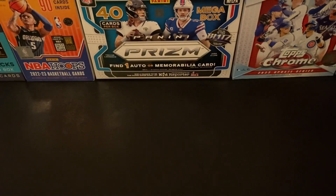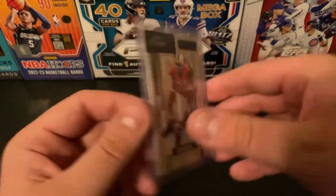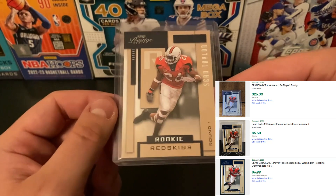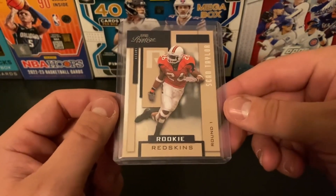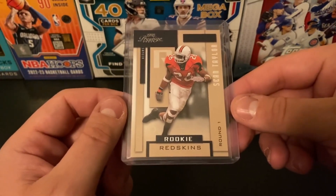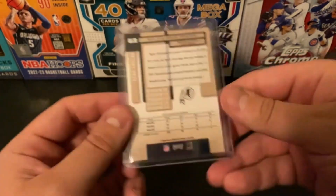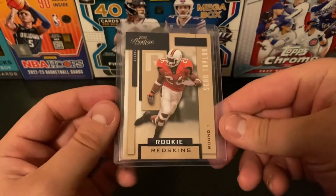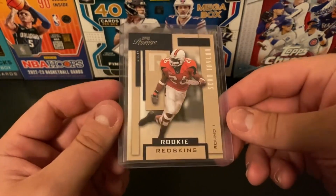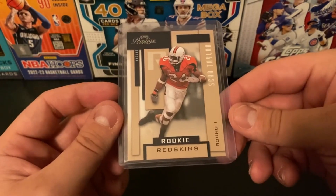Our last card is another one we picked up for $0.99, and this was an absolute steal. It's a 2004 Prestige Sean Taylor rookie — just the base, but that is a solid card. I'll never forget how he leveled — I want to say it was a Bills punter, I think it was Brian Moorman, in a Pro Bowl. Sean Taylor was a player that passed well before his time and would have been an all-time great. $0.99 on this one — this was a heck of a steal.